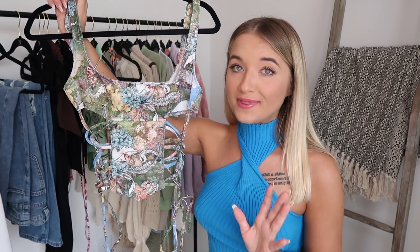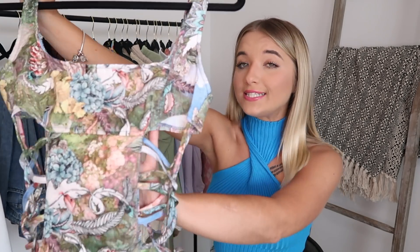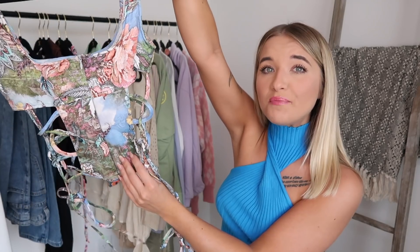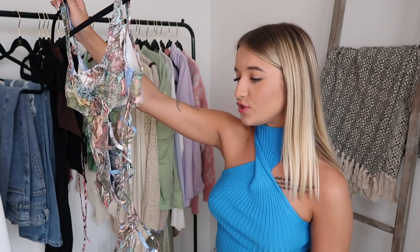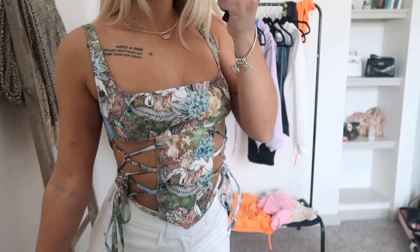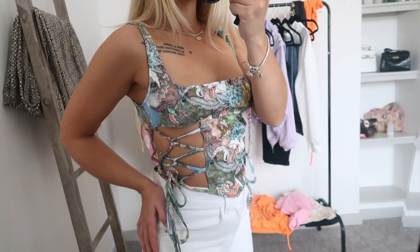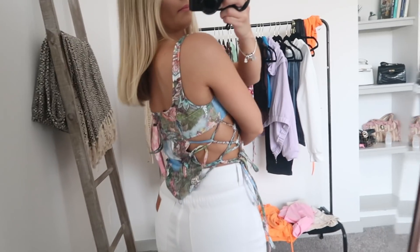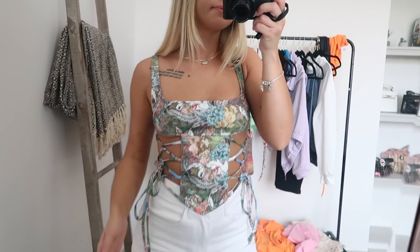Next up we have this crop top and this is another one that just did not work out for me. It was gorgeous — it still is gorgeous. Y'all look at that print, oh my gosh, it is a beautiful top. Everything about it is gorgeous, it just does not fit the best. Unfortunately with the boobs it just does not work. And if you have any bigger boobs than I do — I am a 34B — any bigger, I just don't think this top would work for you. It kind of stressed me out.